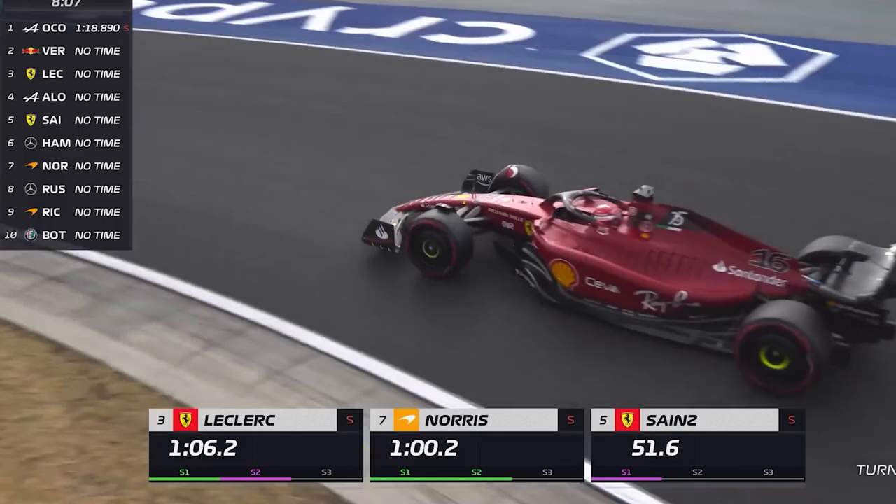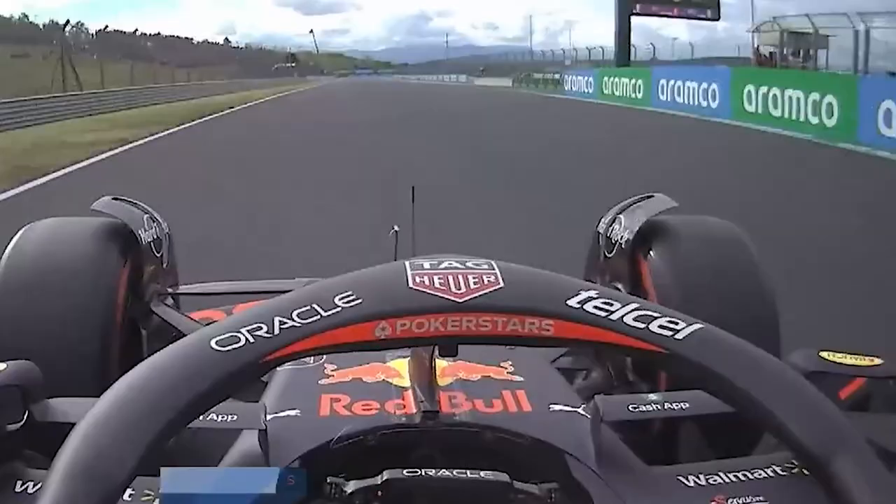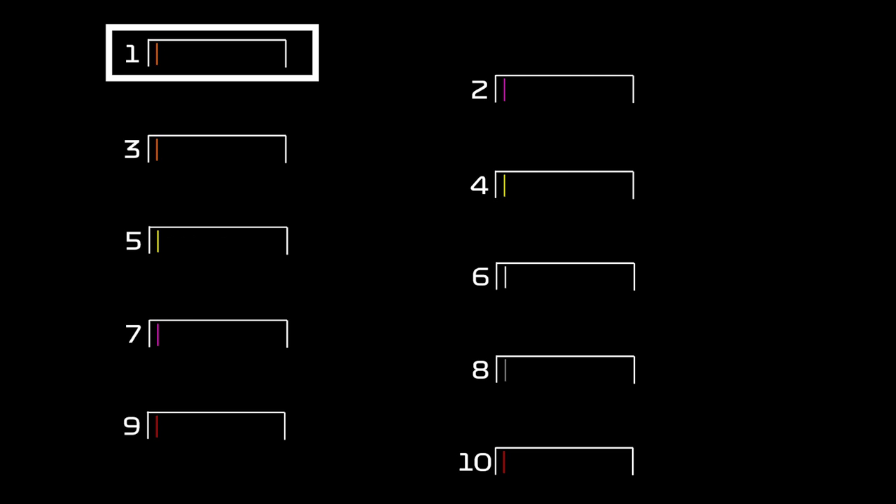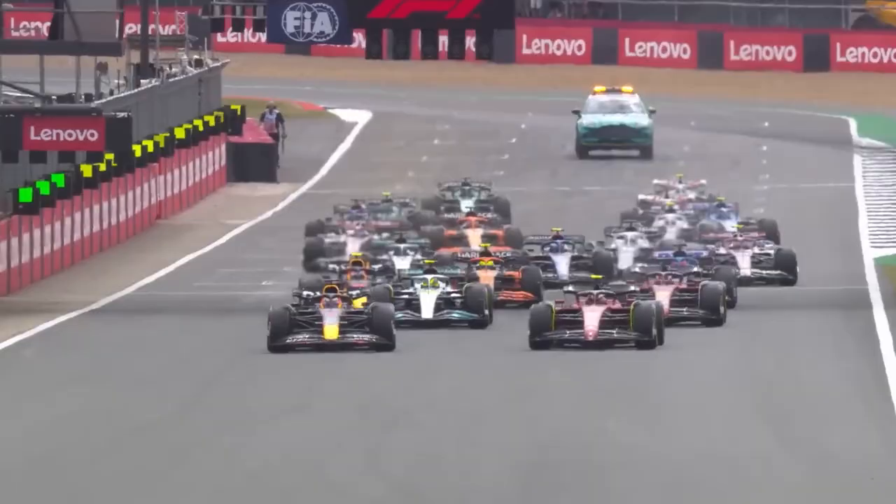Finally, in Q3, the 10 drivers have only 12 minutes to attempt to set the fastest lap time and determine the order for the front 10 positions of the grid. The slowest driver in Q3 starts at 10th, and the second slowest starts at 9th, and so on. The fastest lap time in Q3 awards the driver pole position, which refers to the first spot on the starting grid. It may be on the outside or the inside, depending on the particular track, but either way, it's meant to be a starting position that provides an advantage to the driver relative to the racing line.